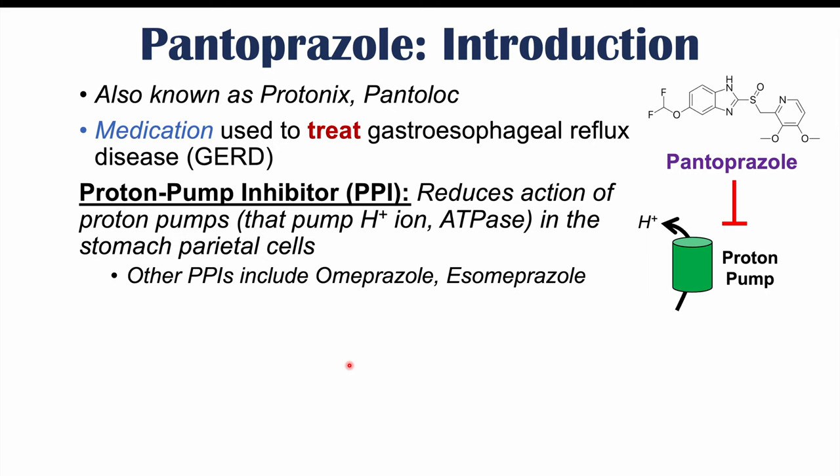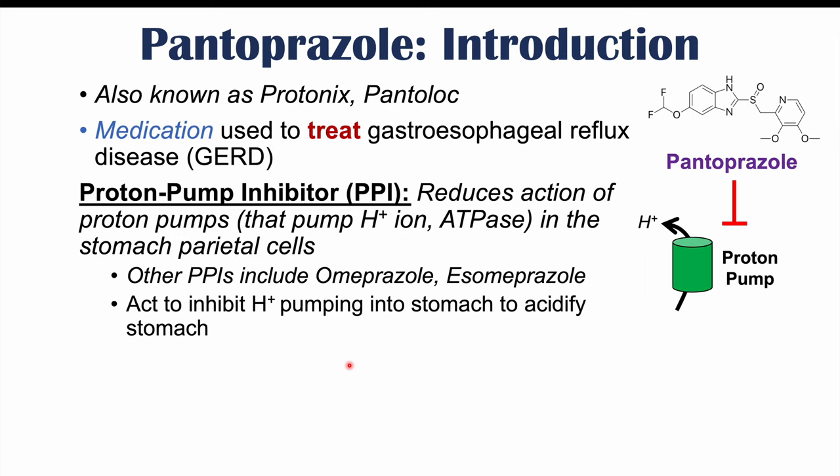There are other PPIs including omeprazole and esomeprazole. Because they inhibit proton pumps, they act to inhibit H+ or hydrogen ion pumping into the stomach. So they actually reduce acidification — H+ ions acidify the stomach, and because PPIs like pantoprazole inhibit those proton pumps, it reduces the acidification of the stomach.